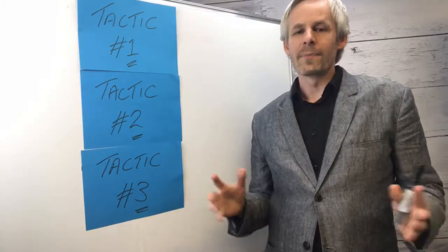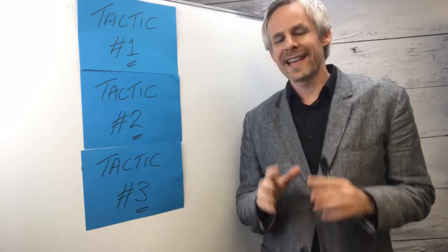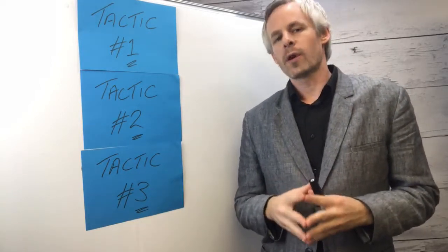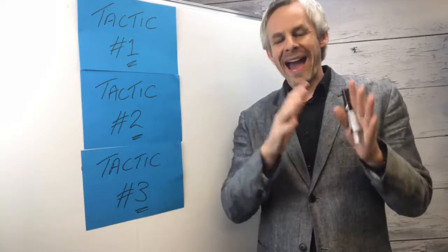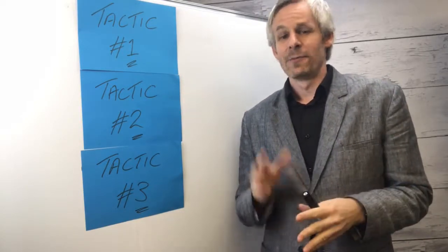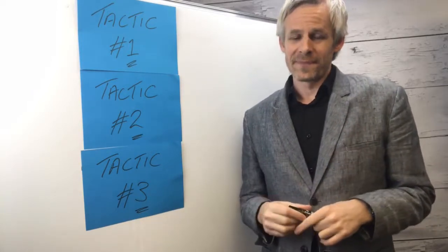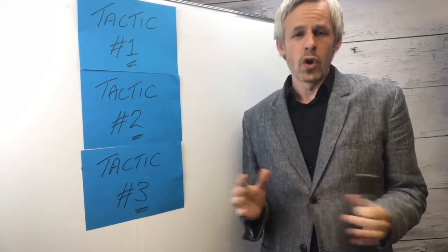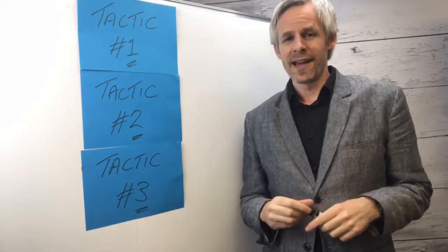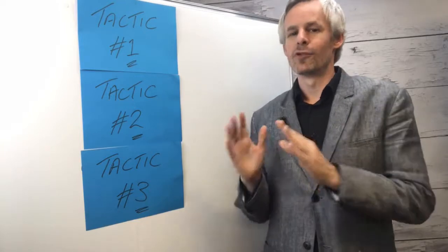Hey guys, Jonathan from Online Business Accelerator coming at you today with a quick, effective tip for boosting the rate and quality of your website inquiries. One of the very first questions new clients ask is: how do we get our website to spit out more customer leads? In over 10 years of consultancy and working with hundreds of ambitious businesses, I'm yet to come across one business owner happy with their website performance.